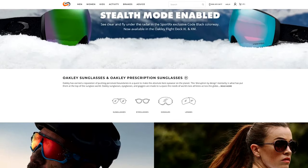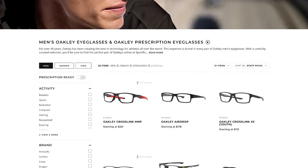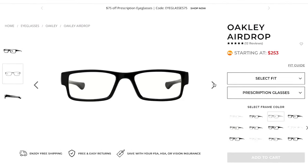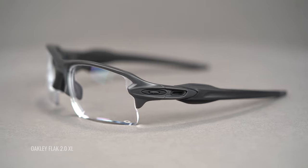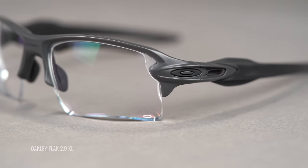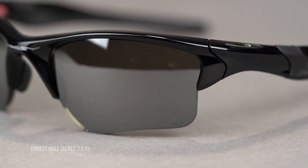Here at SportRx, we are an authentic Oakley dealer, which means we can set you up with authentic Oakley lenses for your favorite pair of Oakleys. You will need to send the frame in, as Oakley's lab needs them for manufacturing. And of course, you will get that Oakley O lens etching, which signifies authenticity. By the way, we offer Oakley sun lenses if you need those too.